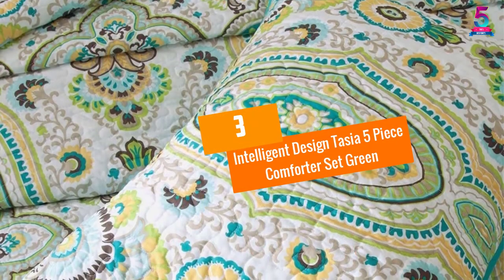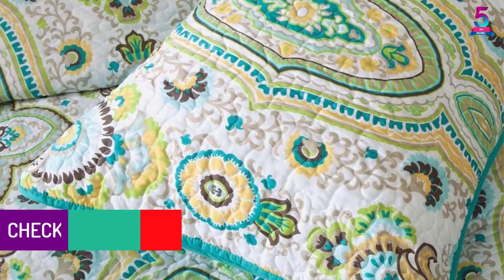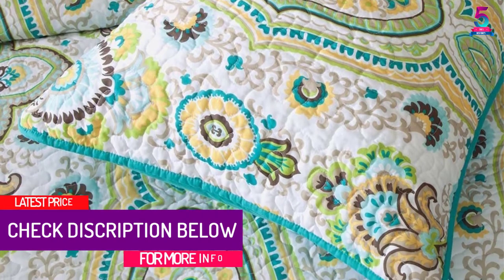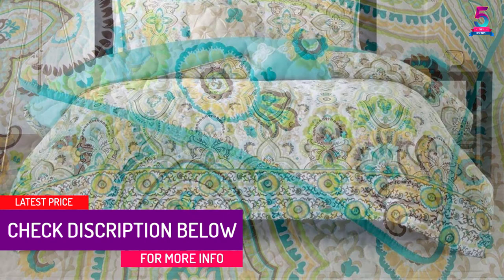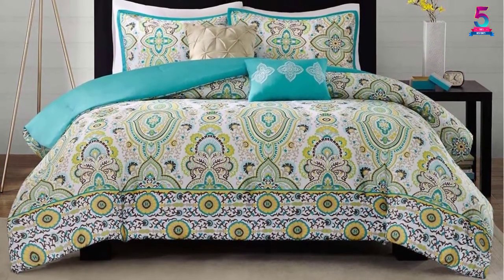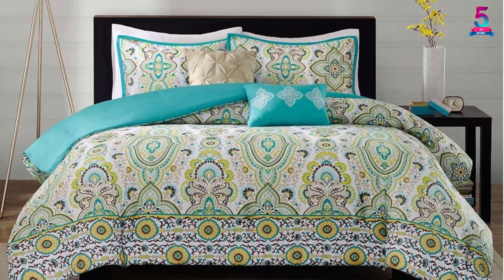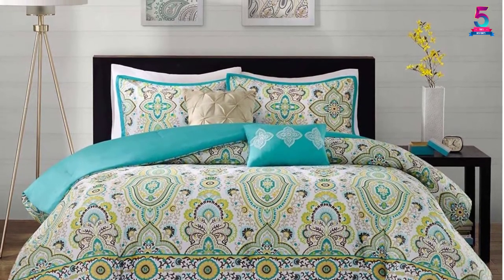At number 3: Intelligent Design Tasia 5-Piece Comforter Set, Green. The Intelligent Design Comforter offers a unique airy update to any space. The design is very pretty and the colors are vibrant. This set comes with two pillow shams, a comforter, and two decorative pillows. You should note that the set does not include sheets, but finding a match is absolutely easy.